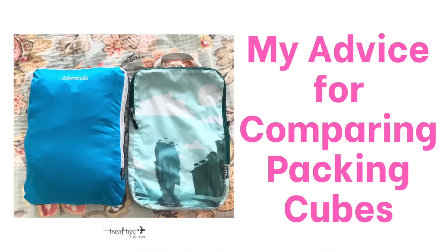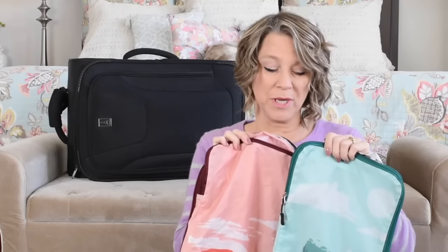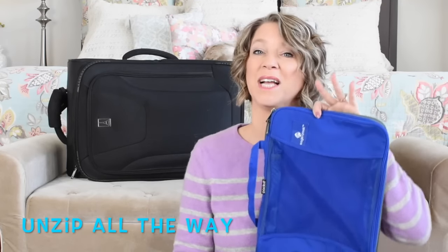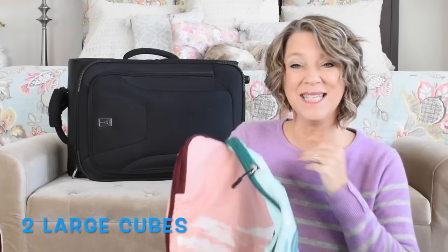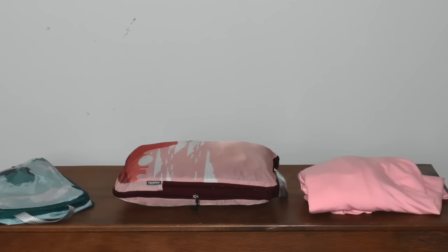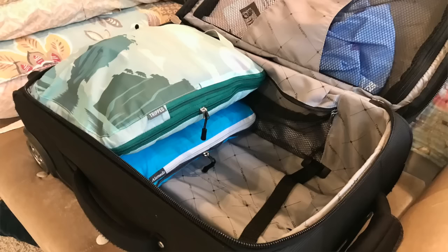When comparing packing cubes, here's my advice: I got a set of compression packing cubes because I feel like I can fit more in my suitcase, but they only open two-thirds of the way, so I also purchased another set that opens all the way so I can drop in my clothes easily. You really need two large cubes when setting up your packing system — they need to carry all your clothes and fit inside your suitcase. I figured out that I can stack compression cubes, fitting about three large ones by stacking them.